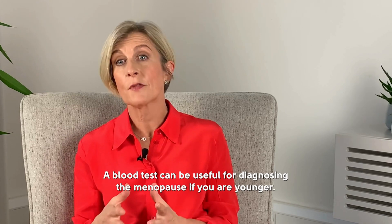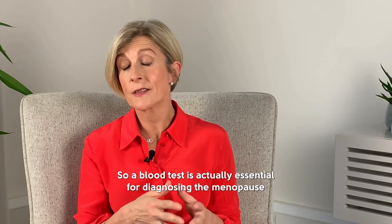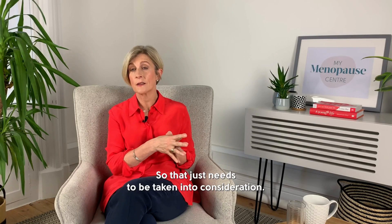A blood test is actually essential for diagnosing the menopause if you're under 40, so that just needs to be taken into consideration.